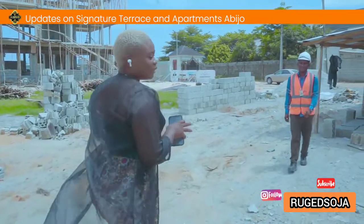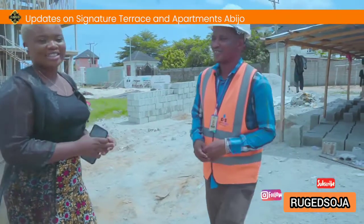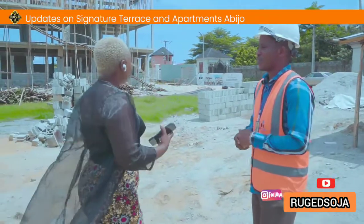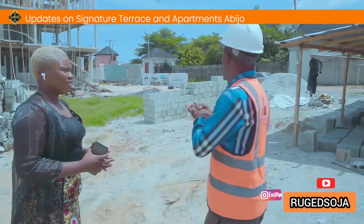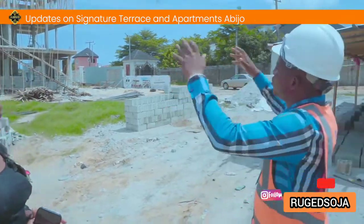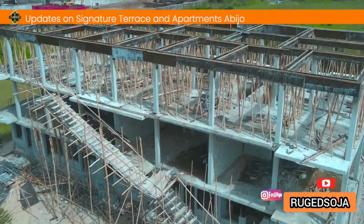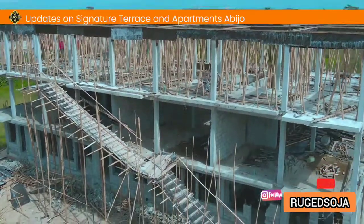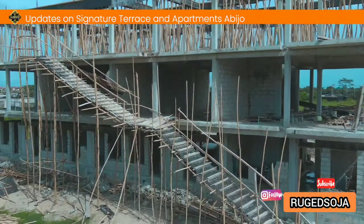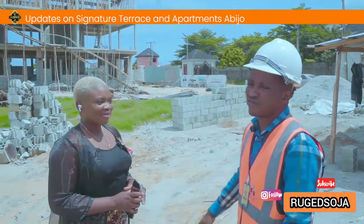I'll be speaking with the site civil engineer, Timidayo, to intimate us with the development here at Signature. Good afternoon, it's nice to meet you. Welcome to the YouTube Zone Builder Limited. This is the terrace — we are at the roof beam level right now. We ensure that our work is carried out according to design specification, with precision and standard quality.